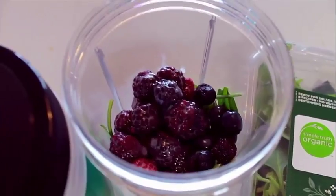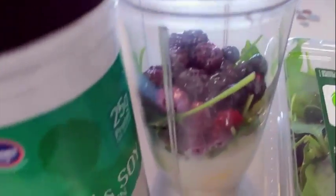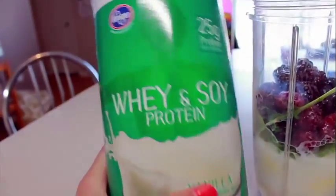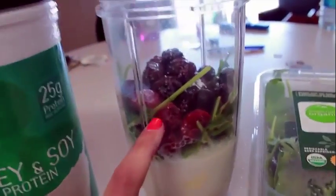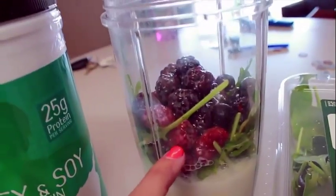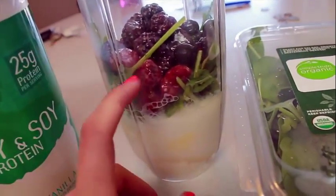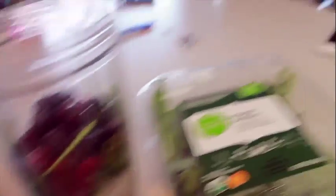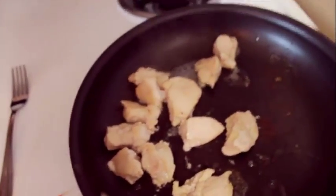I just got back from the gym and my lunch is going to be a smoothie. I've got two scoops of vanilla protein powder, two-thirds cup of frozen berries, a handful of power greens, a banana, and a cup of almond milk. I'm also cooking some chicken right now — I just cut up a chicken breast from Sam's — so that's what I'm having for lunch.